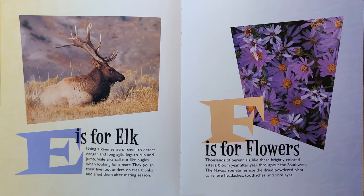F is for Flowers. Thousands of perennials, like these brightly colored asters, bloom year after year throughout the Southwest. The Navajos sometimes use the dried powdered plant to relieve headaches, toothaches, and sore eyes.